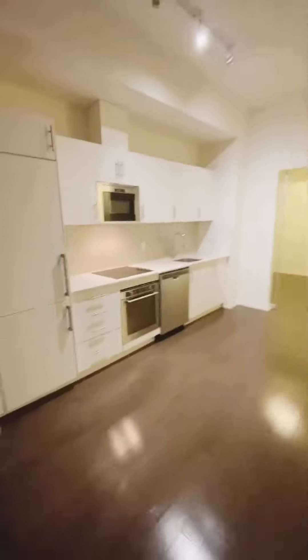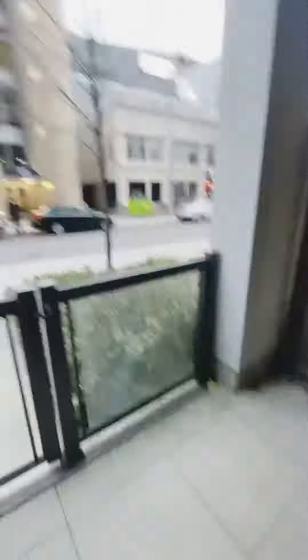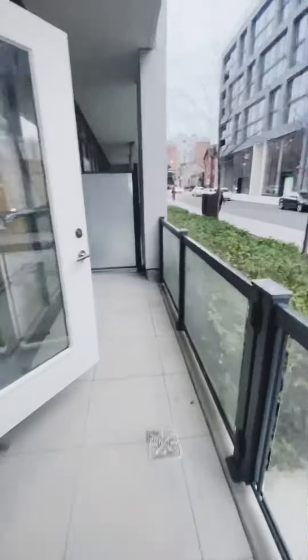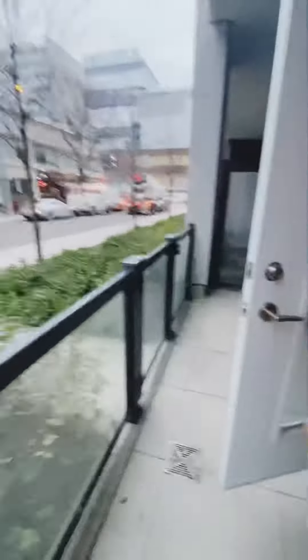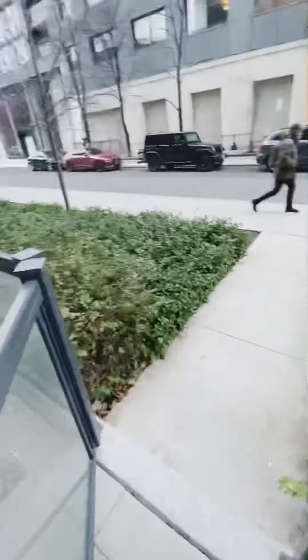You also have a private porch walking right out onto Ontario Street. This is so rare because this is almost like a condo townhouse. What makes this very unique is that you have two entrances — one from inside the condo building and one right from Ontario Street, your private access which is also secured and locked.